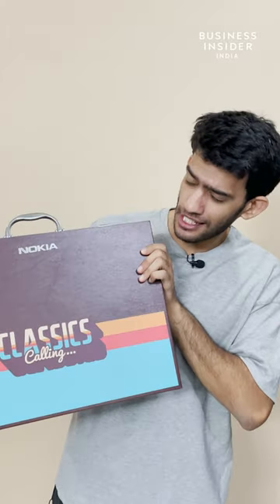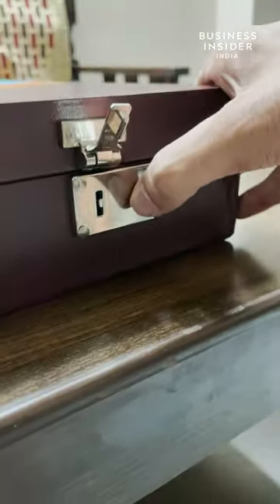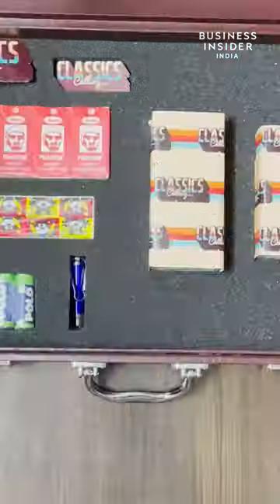Nokia just sent us this mystery briefcase. It reads 'classic calling.' Let's check it out. Opening up the box, we get to see old school candies and two phones.